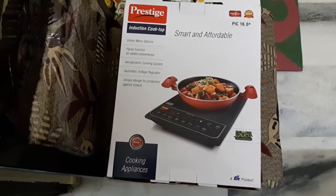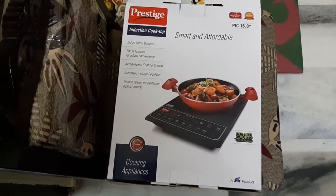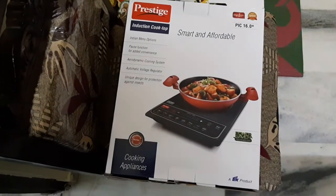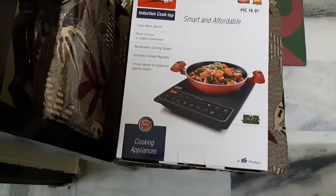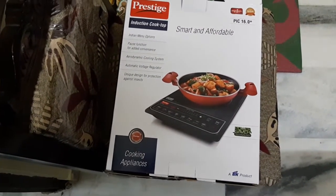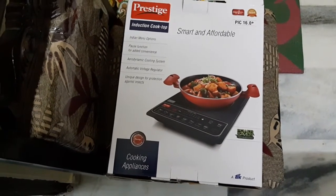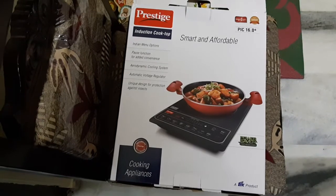The Prestige induction cooktop comes with unique power saver technology, where the induction cooktop dynamically monitors the temperature of the vessel and adjusts the power level based on the size of the vessel. The features of this induction cooktop are a perfect fit for your modern kitchen.